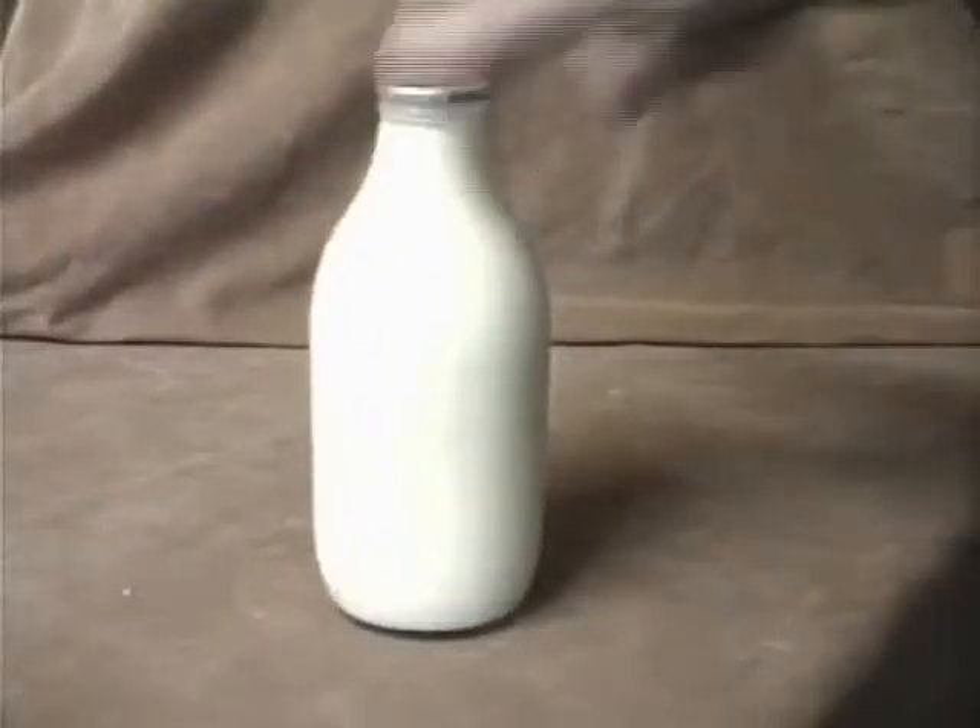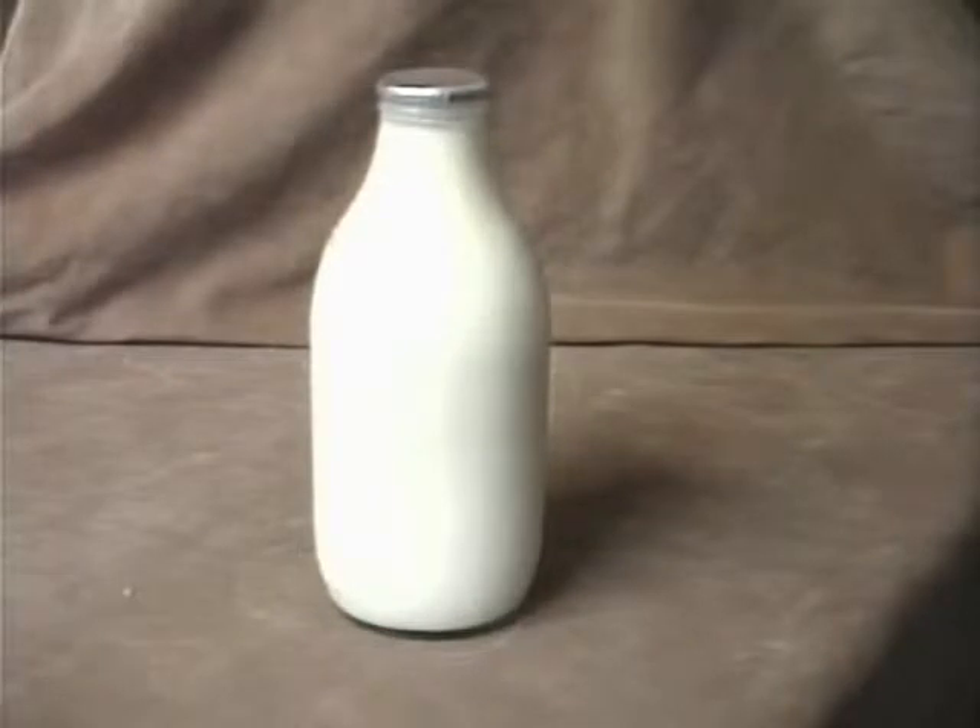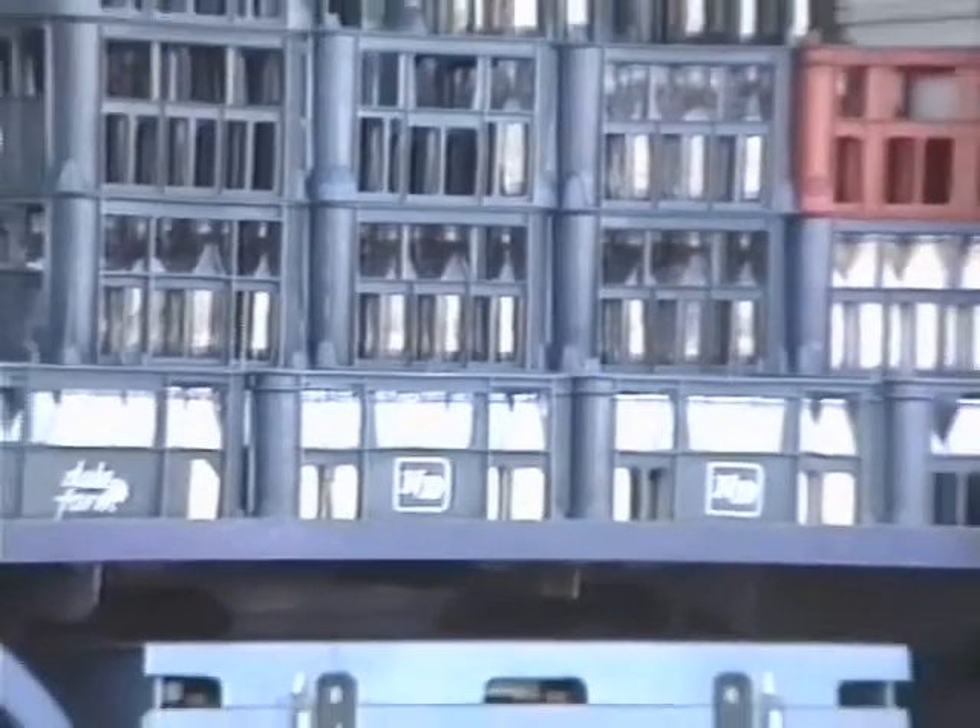With the introduction of a reclosable milk bottle and pasteurization in the 1920s, doorstep delivery of milk became almost universal.